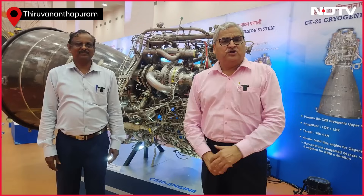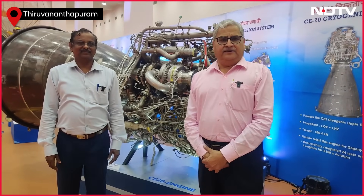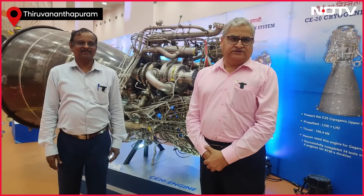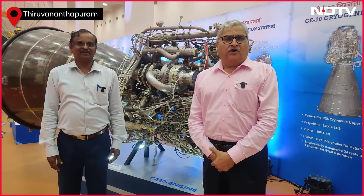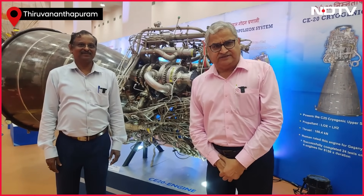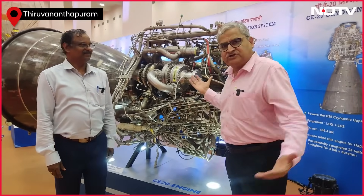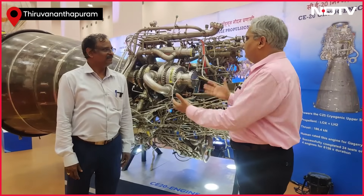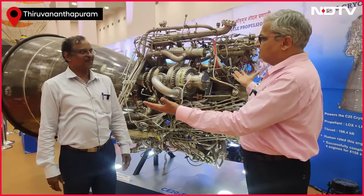I have with me Dr. V. Narayanan. He's the Director of the Liquid Propulsion System Centre of the Indian Space Research Organization and somebody who helped master this complex technology. Why is it so difficult to master this technology?